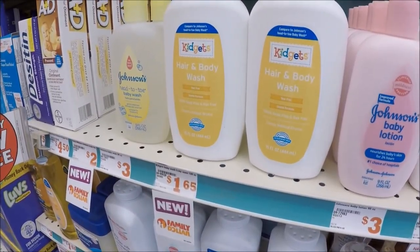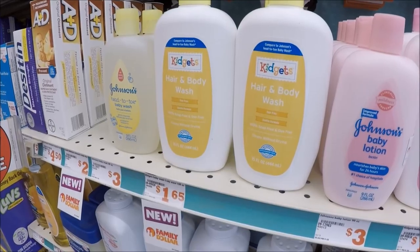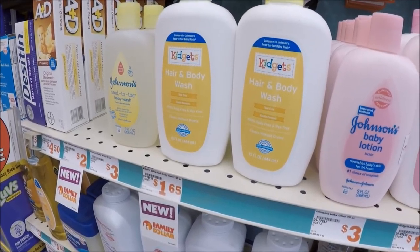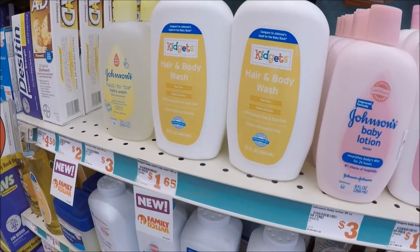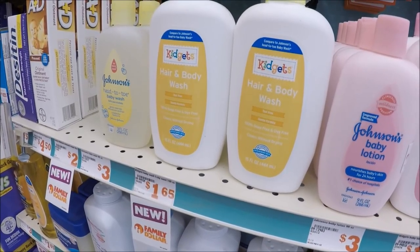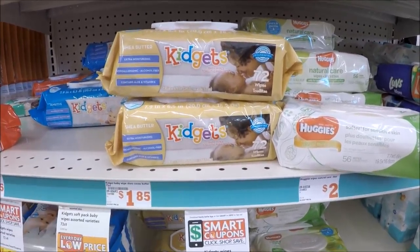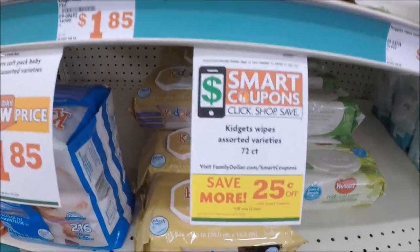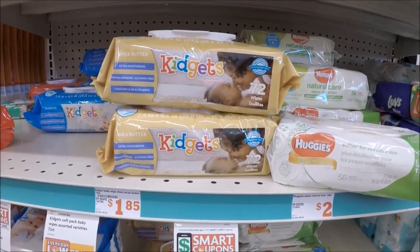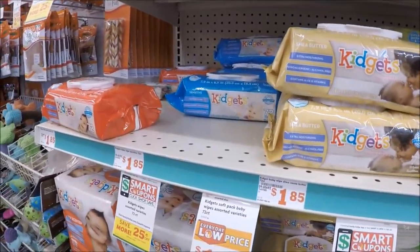We have some kid products available — the Family Dollar brand Kidgets hair and body wash, lotions, powders. The hair and body wash is priced at $1.65. We have a $0.25 off digital on any of the Kidgets baby accessories, dropping this down to $1.40. So if you've got a baby shower going on, $1.40 is great. If you need wipes, the soft packs of the Kidgets brand are regular priced at $1.85. We do have a separate $0.25 load to card for the wipes as well, dropping them down to just $1.60 per pack. They have lots of different scents and varieties that that $0.25 digital applies to.